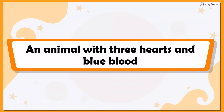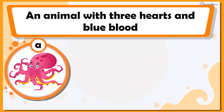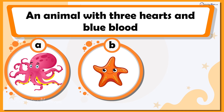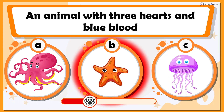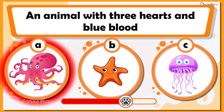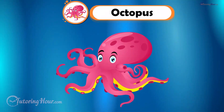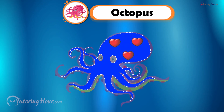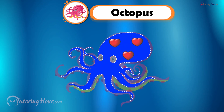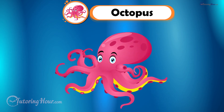Let's move on to the animal with three hearts and blue blood. Can you guess the animal? Is it A. Octopus, B. Starfish, or C. Jellyfish? You guessed it right — it is the octopus. An octopus has three hearts and blue blood. Two pump blood to the gills and one pumps it to the rest of the body. That looks like a creature straight out of a sci-fi movie.